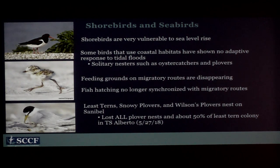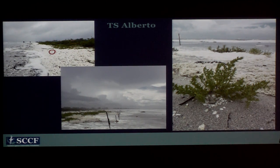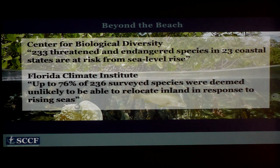Most of these animals are migratory and have established stop-off grounds on their migratory routes, and some of those are completely disappearing. Interestingly, the timing of fish hatching is changing because water temperature is changing, so these birds arrive at places that have historically had fish, exhausted and hungry, but there are no fish — they've either hatched earlier or haven't hatched yet. The increased frequency and intensity of storm surge and tidal events is affecting our least terns, snowy plovers, and Wilson's plovers. Pictures from Tropical Storm Alberto show nests being washed away.